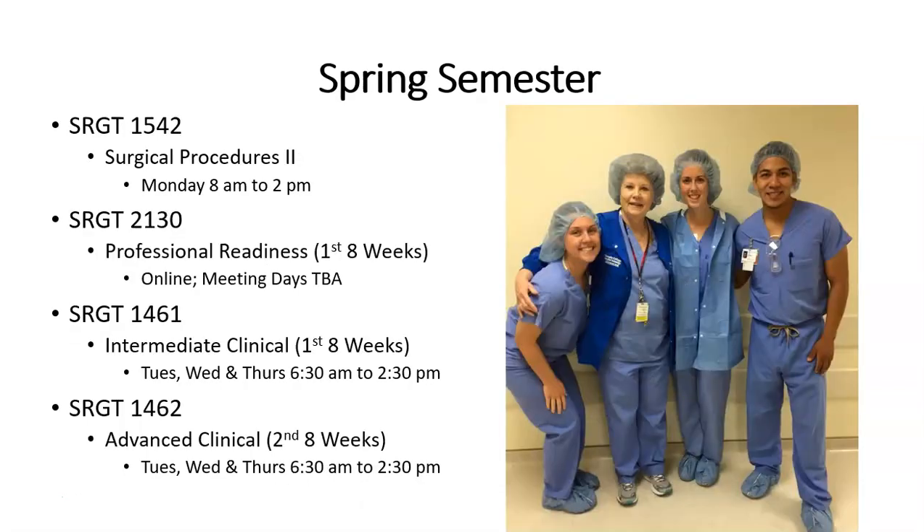Spring semester, which is the third and final semester in the program, includes on Mondays SRGT 1542, Surgical Procedures 2, from 8 a.m. to 2 p.m. This covers Plastic Surgery, ENT, Oral Maxillofacial, Cardiothoracic, Cardiovascular, and Neuro. There is an online professional readiness course, SRGT 2130, more of a hybrid with some specific meeting days, covering the first eight weeks of spring semester. Tuesdays, Wednesdays, and Thursdays are clinicals — SRGT 1461, intermediate clinicals, for the first eight weeks, 6:30 a.m. to 2:30 p.m. The second eight weeks is SRGT 1462, advanced clinicals, also Tuesday, Wednesday, and Thursday, 6:30 to 2:30. Arrival and departure times may vary depending on the facility.